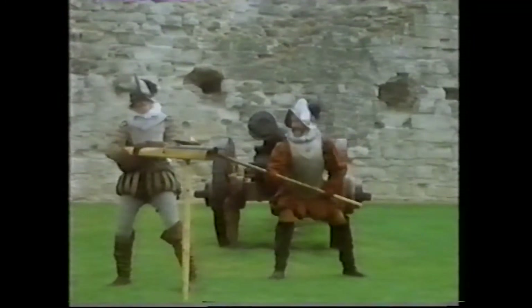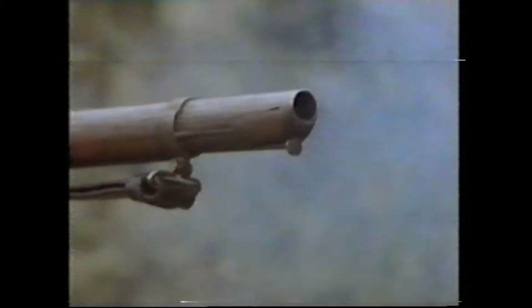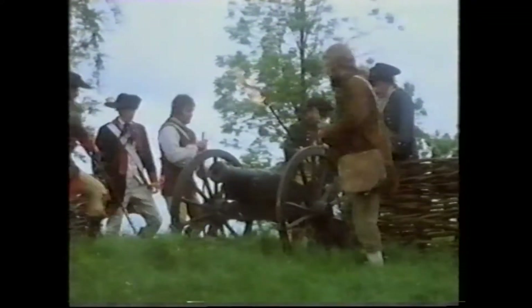Give fire! Fighting battles was very different after gunpowder was invented. Soldiers fighting in the American War of Independence, 360 years after Agincourt, used cannons and flintlock guns instead of bows and arrows.